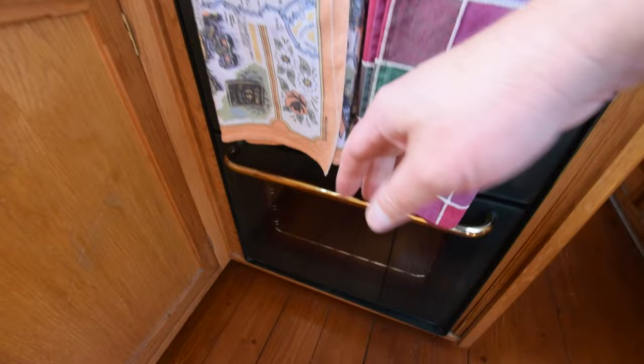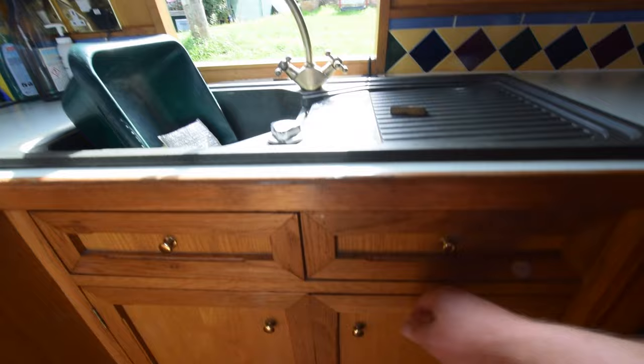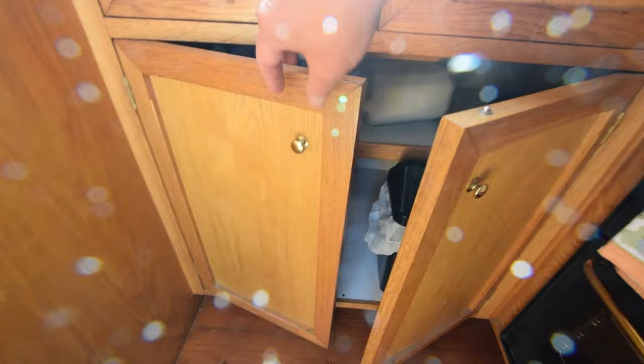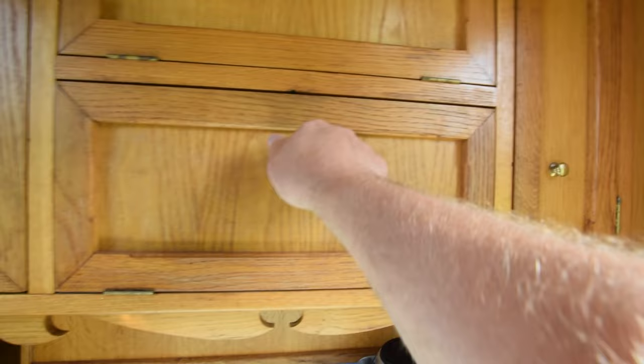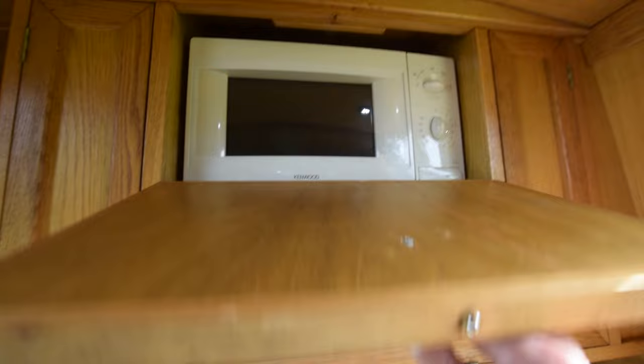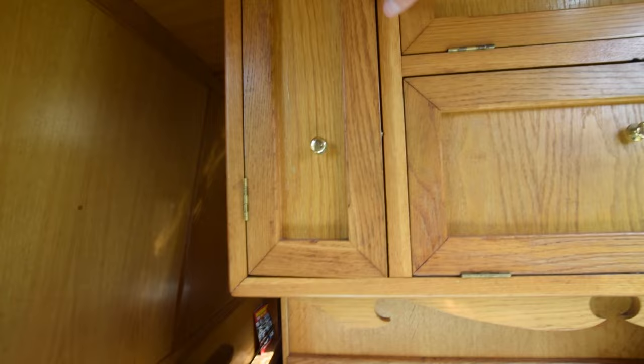The galley is seven feet seven, with side hatches either side, both with perspex screens. It's a Venet four-burner gas hob with grill and oven underneath — super clean. Good-sized cupboards under the sink. Over here: cupboard, cupboard, microwave and cupboard, so plenty of storage in the galley.